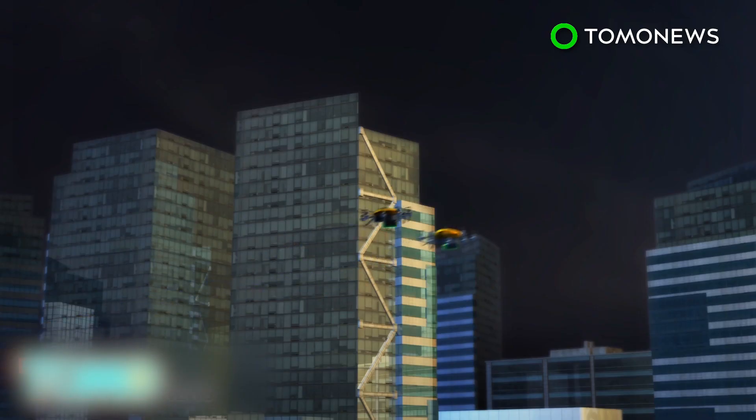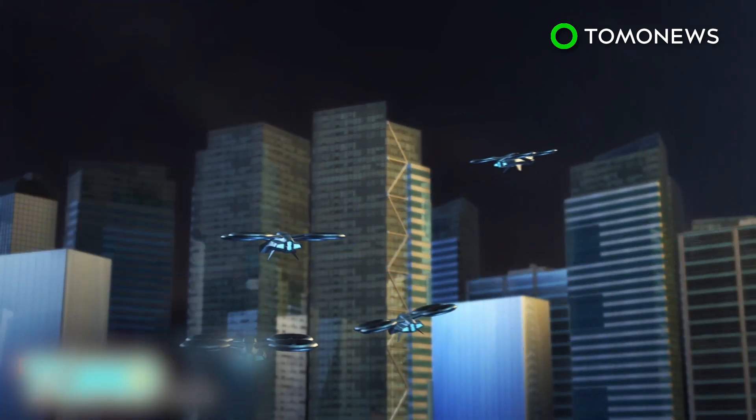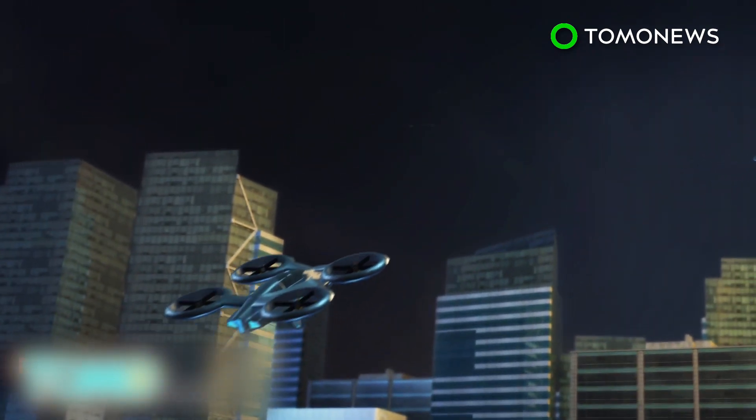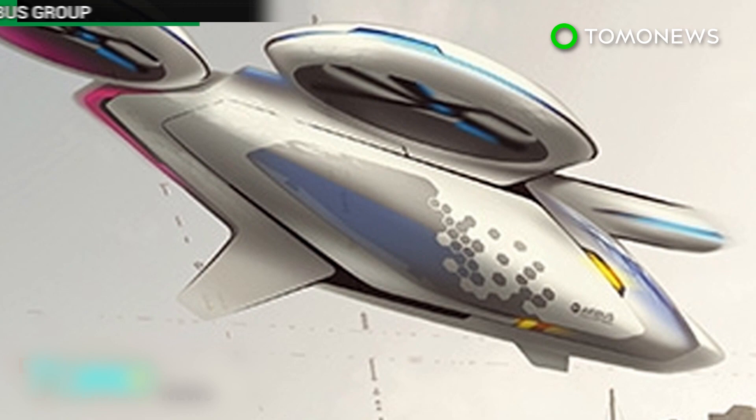Airbus believes that people will use vehicles such as these in the future, and that they could be operated via transport providers such as Uber. Would you take a ride in a flying taxi? Sound off below and let us know.